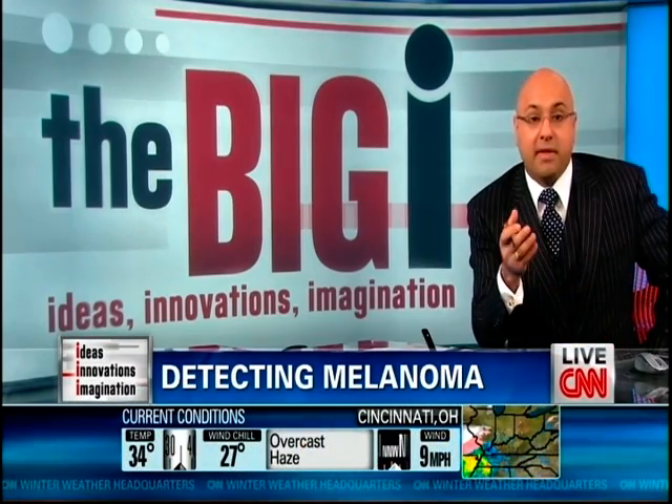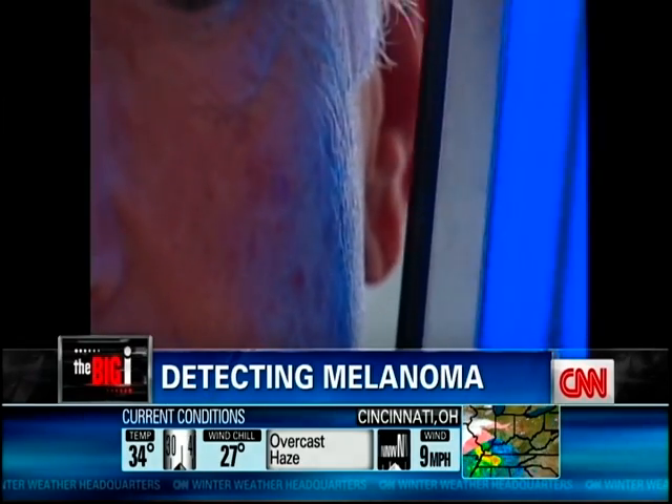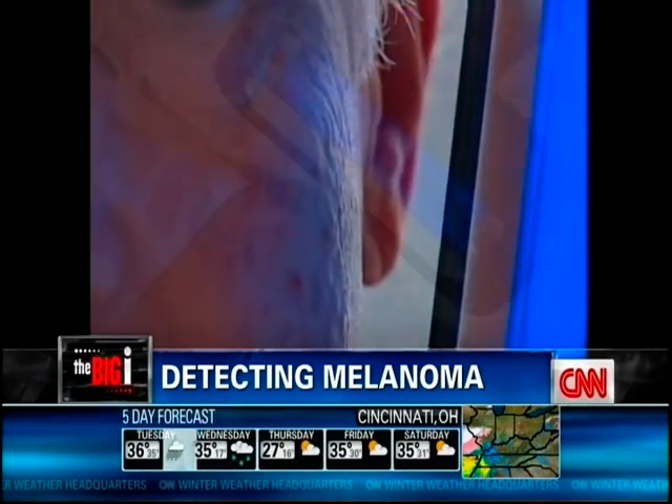In today's Big Eye, we're looking at a device that scientists are hoping will save millions of lives. Detecting melanoma, the most lethal form of skin cancer, relies on nothing more than the human eye — dermatologists eyeballing moles and making the difficult decision on which ones warrant a biopsy.